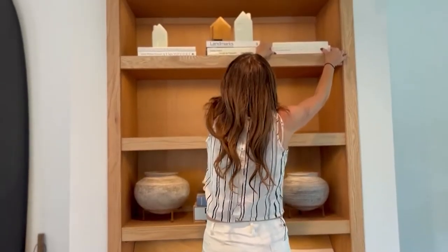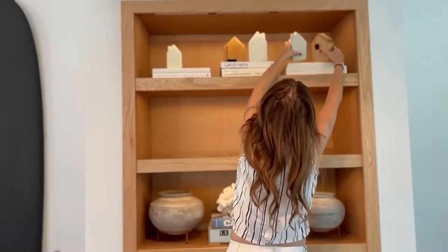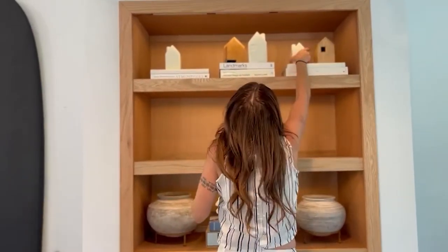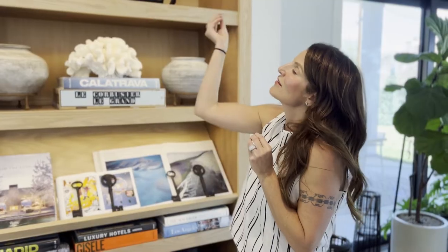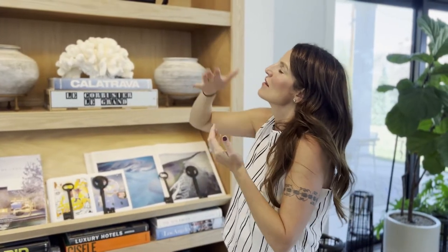The top shelf is specific to our life path, which is to own a portfolio of homes. We have three, so the little houses represent the portfolio of homes that we will have.